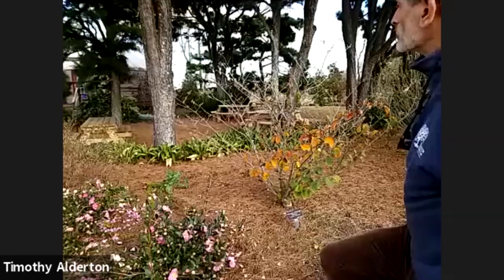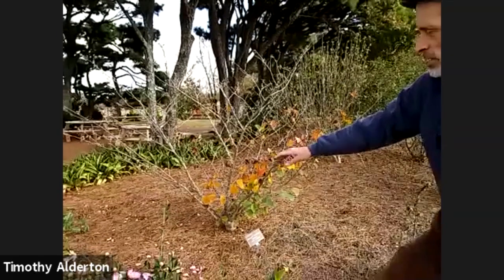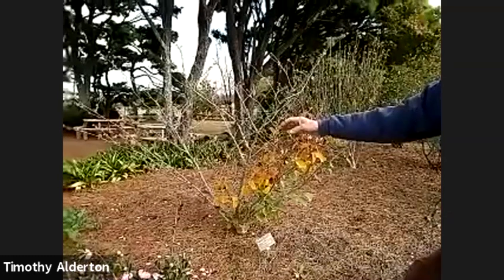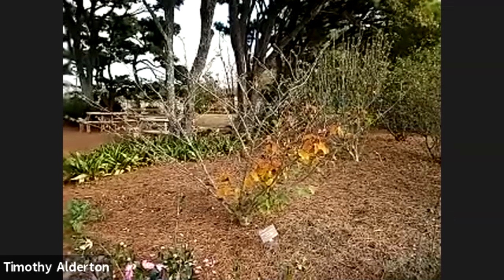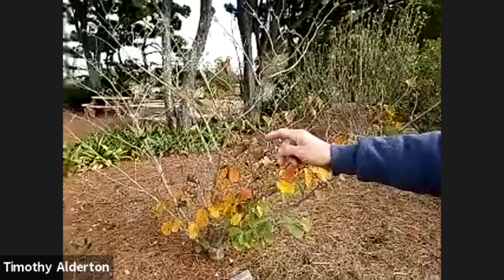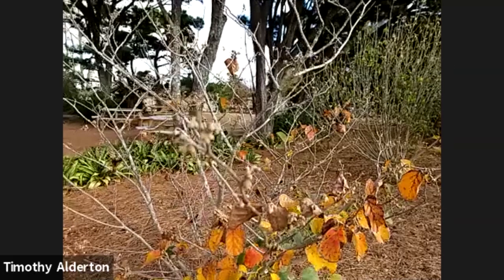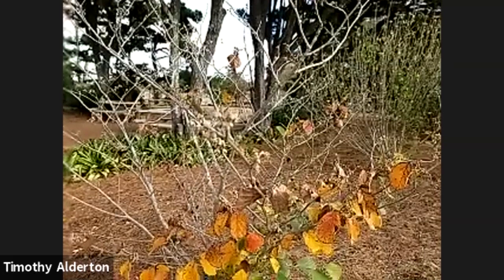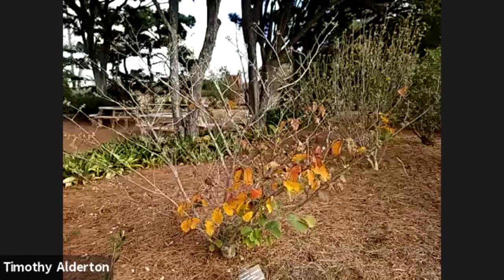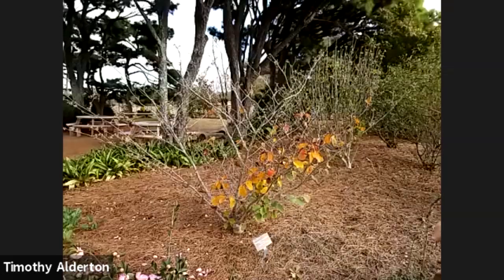Our native witch hazel, Hamamelis vernalis, is either blooming or done blooming already at this time of year. But this is one of the winter-blooming witch hazels — one of the intermediate hybrids. You can see all the flower buds that will open any time from December into March. The cultivar 'Wisley Supreme' is starting to bloom already, and it's absolutely amazing because it blooms for months and months.